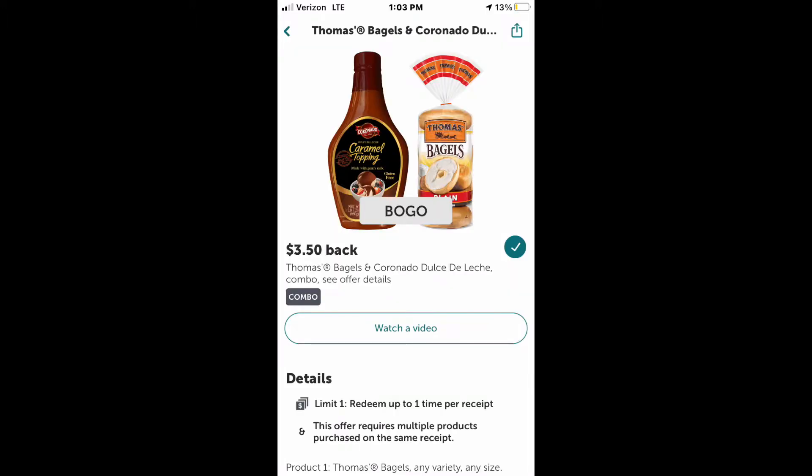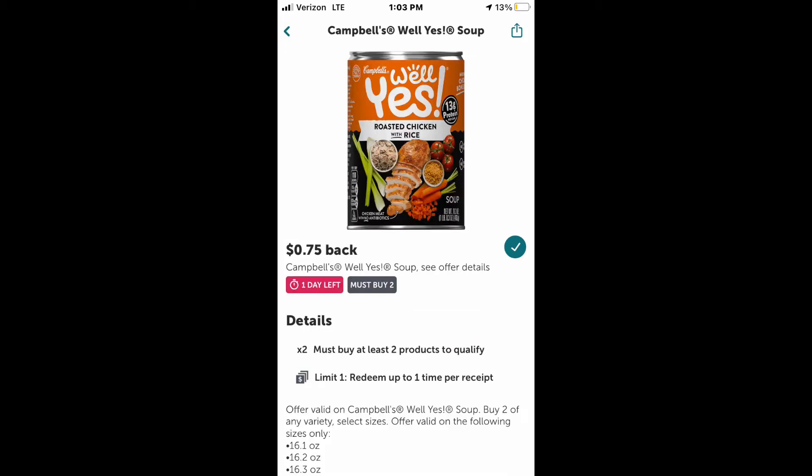If you buy the Thomas bagels and the caramel sauce all together, it's $8.76 for both of them and you get $3.50 back, so it makes it $5.26 for both of them. And then for the Yos soup, you buy two of them and you get 75 cents back.